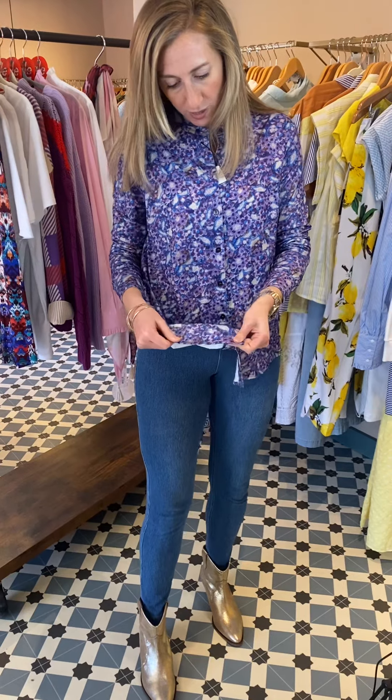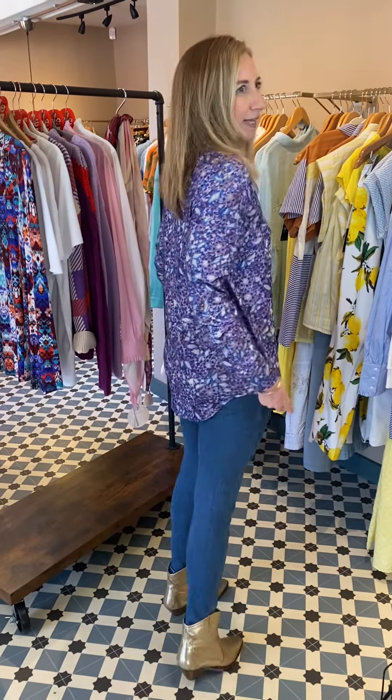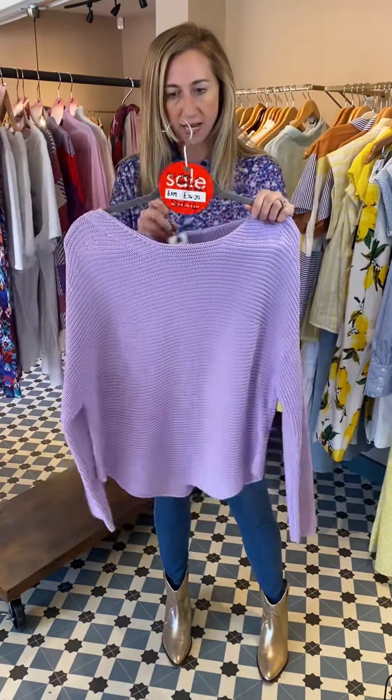I'm going to try and rattle through as many things as possible. This is one of the shirts I'm really sad is still here — we've actually got all sizes left. It's called the Printed Floral Shirt in Violet. The print has two shades of purple and a lovely blue, so it works really well with blue denim. It washes amazingly well and it's a really nice length. I've got the 10 on. Originally £109, now £54.50 — half price.